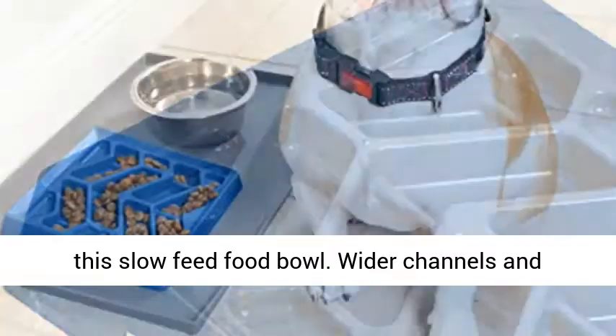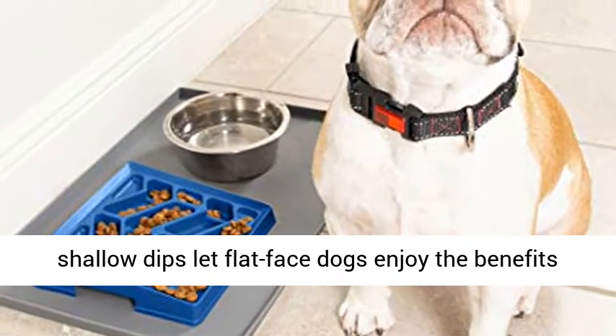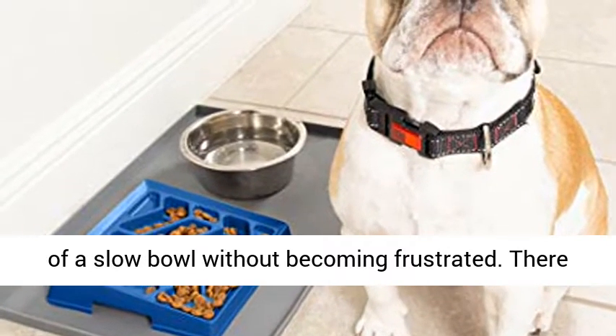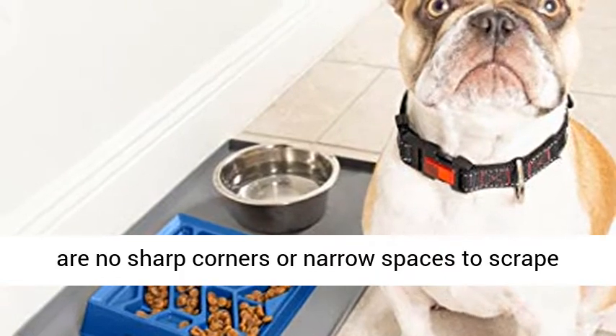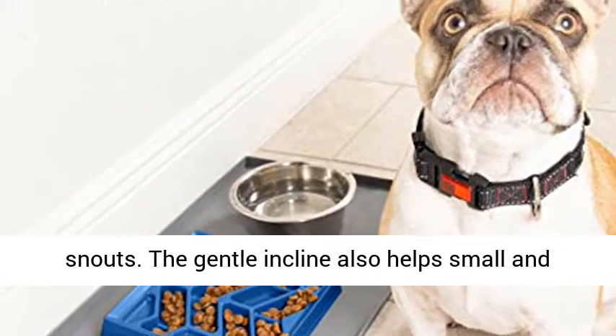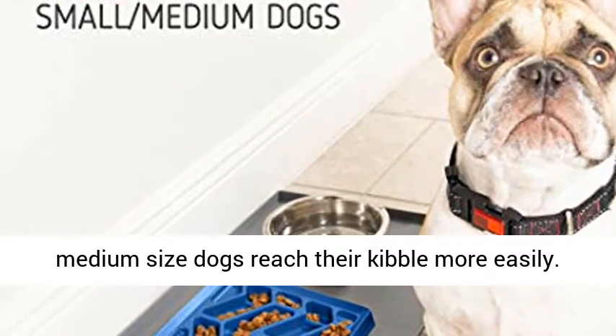Wider channels and shallow dips let flat-faced dogs enjoy the benefits of a slow bowl without becoming frustrated. There are no sharp corners or narrow spaces to scrape snouts. The gentle incline also helps small and medium sized dogs reach their kibble more easily.